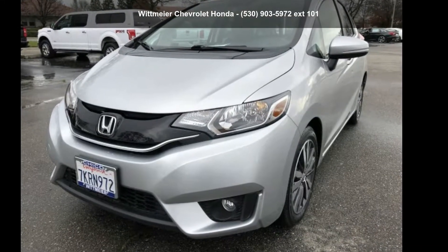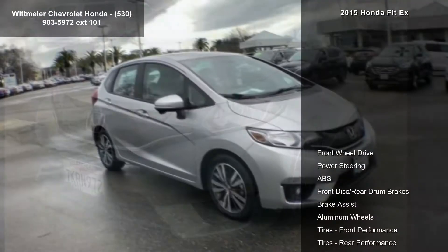Presenting the Honda 2015 Fit X. This may be the set of wheels you've been looking for.